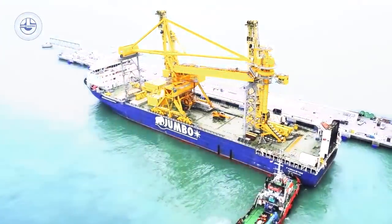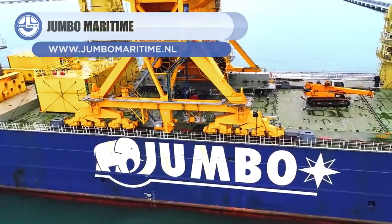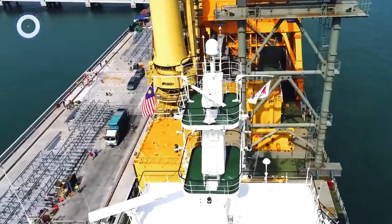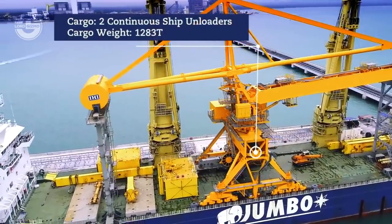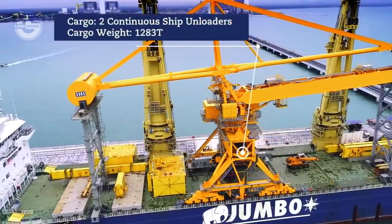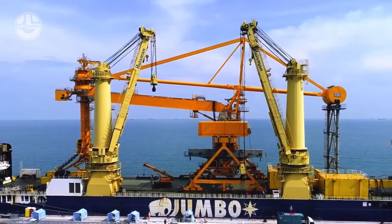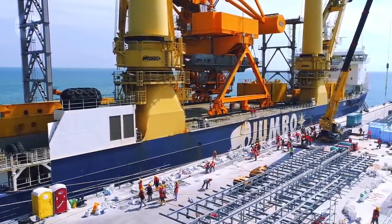Up next, we have the Firemaster, which belongs to Jumbo Maritime. This is a 152.9-meter-long, 27.4-meter-wide ship, fitted with two 1,500-ton cranes, which offer a combined lift capacity of 3,000 tons. Such features make it perfect for loading and unloading huge-sized equipment without the need for any additional cranes.